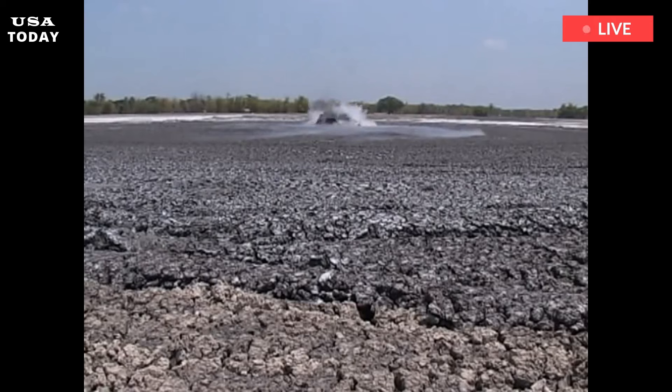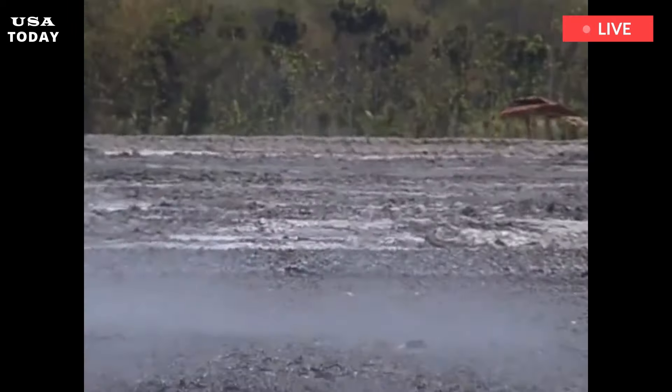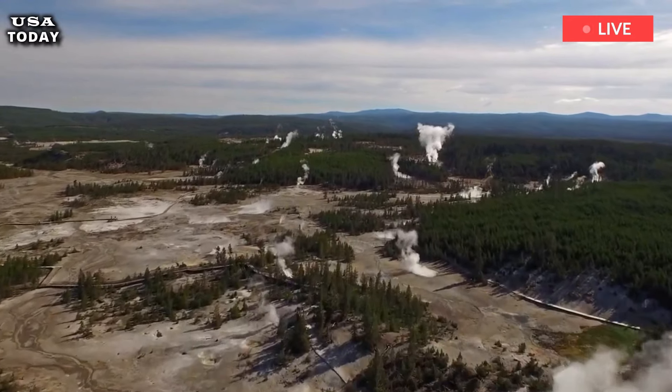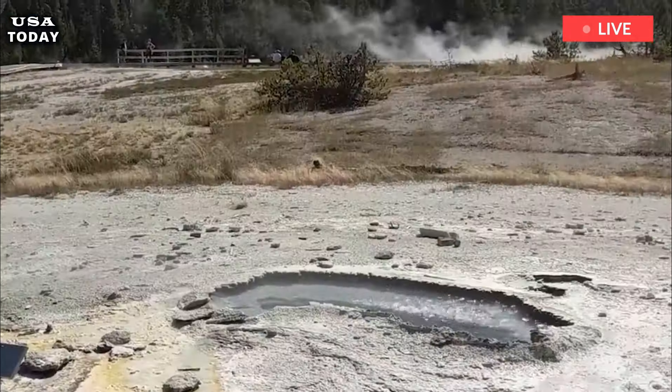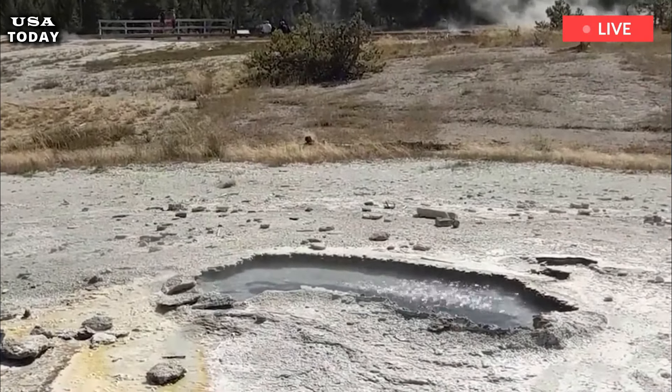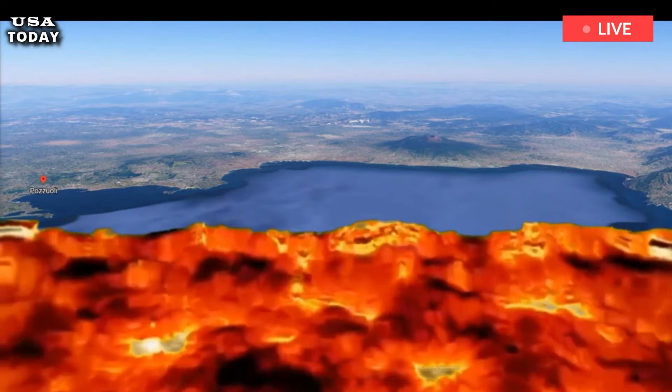The Yellowstone Volcano Observatory, YVO, and the US Geological Survey, USGS, are the first line of defense against a Yellowstone eruption. For decades, geological agencies have tracked land deformation and seismic activity in Yellowstone National Park.